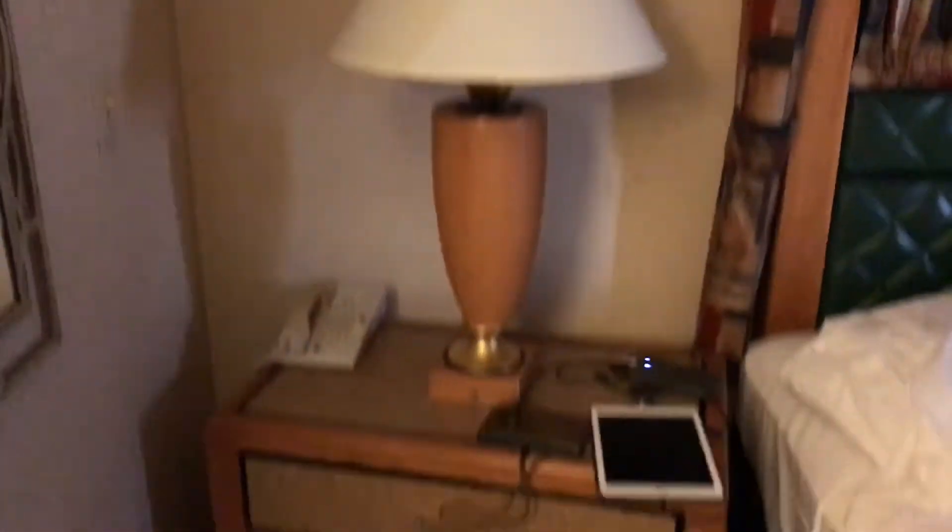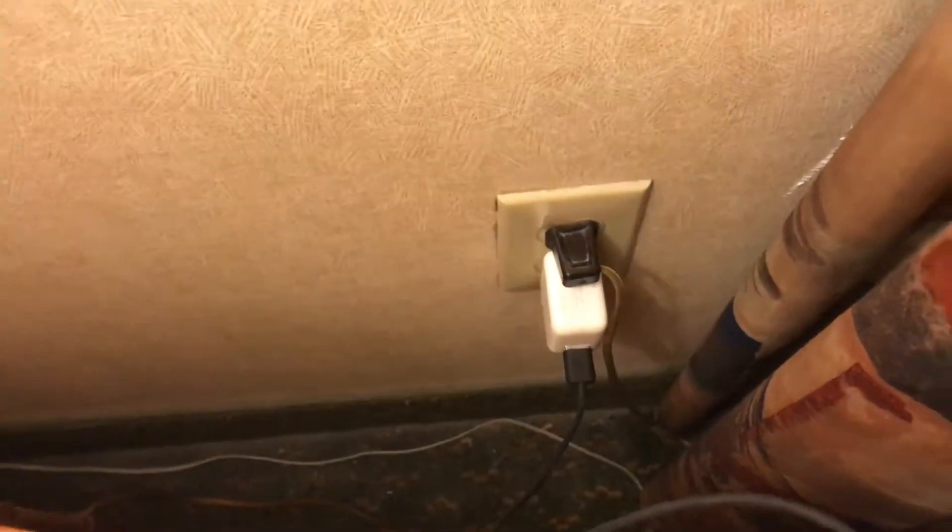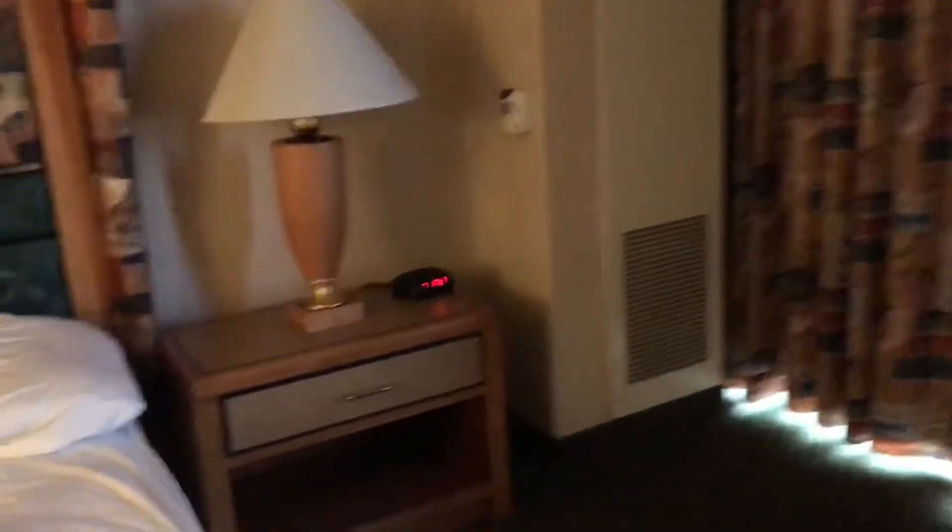Our nightstands, our phones — you can see these are worn, they're old. And again I wonder if this is because we are in a smoking room. No USB ports in any of these lamps, like I've come to expect.